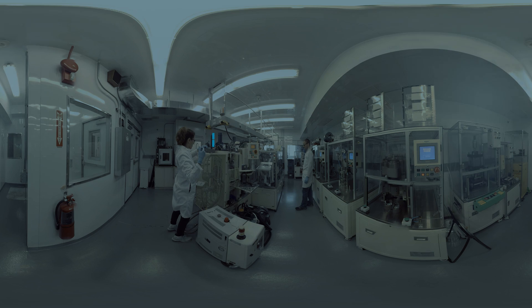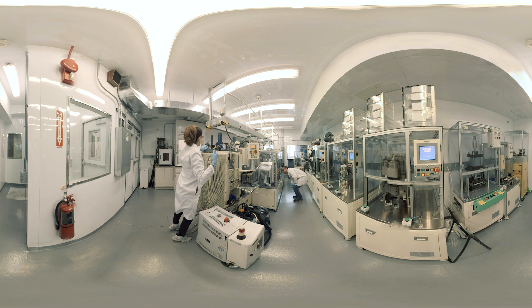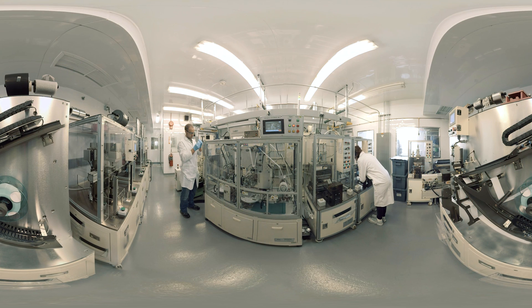Once a new formula shows promise, it's time to make full-sized prototypes for testing. In this humidity-controlled dry lab, researchers use robotic stackers and winders to create specially sized batteries, exactly like the kinds used in cell phones, laptops, and electric vehicles.